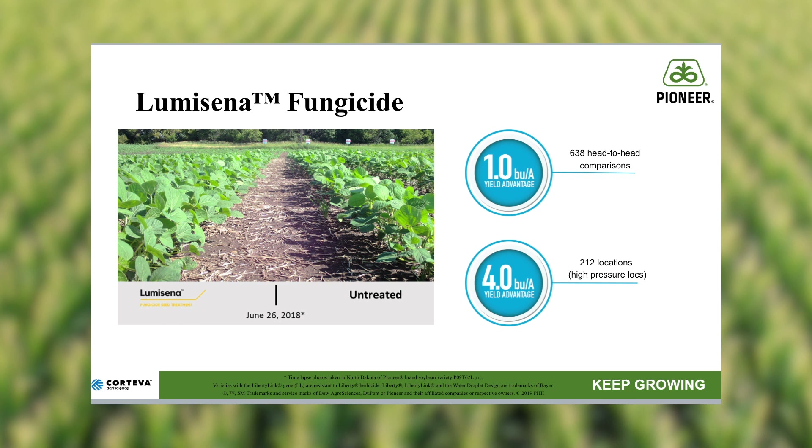We have proven control of early season insect pests, which help growers protect their genetic investment by reducing leaf feeding and risk of late season bean pod mottle virus.